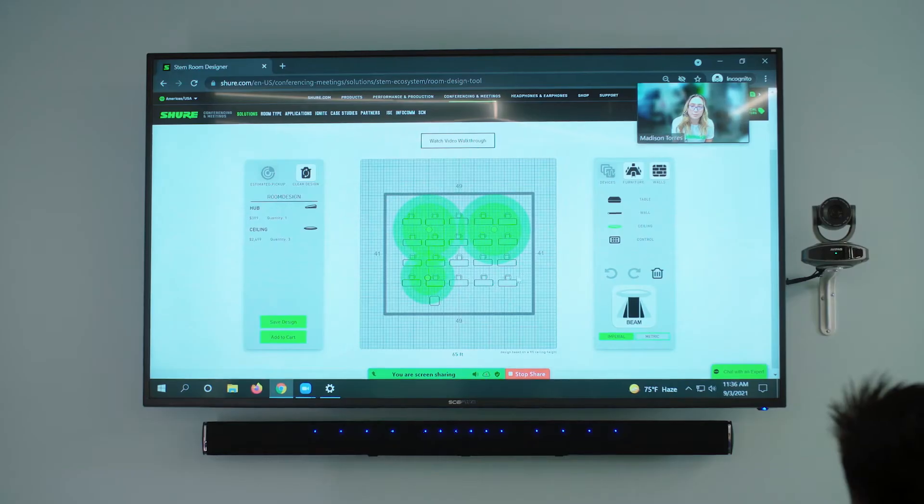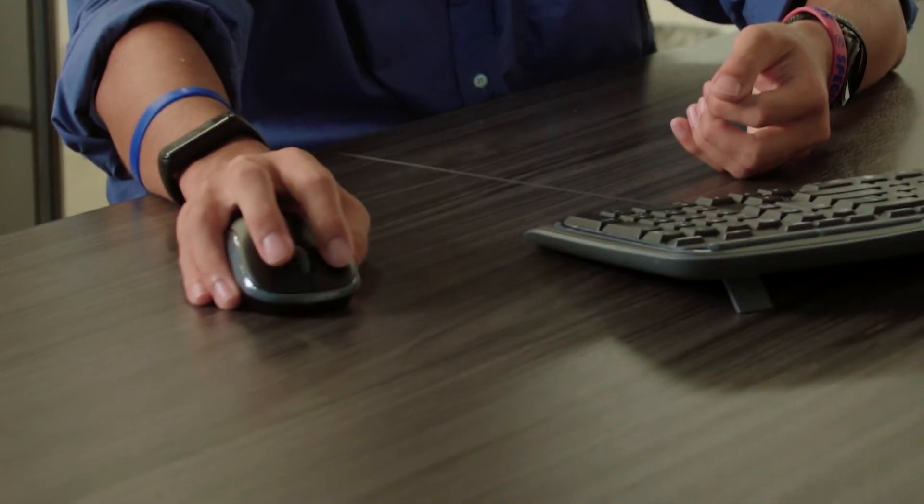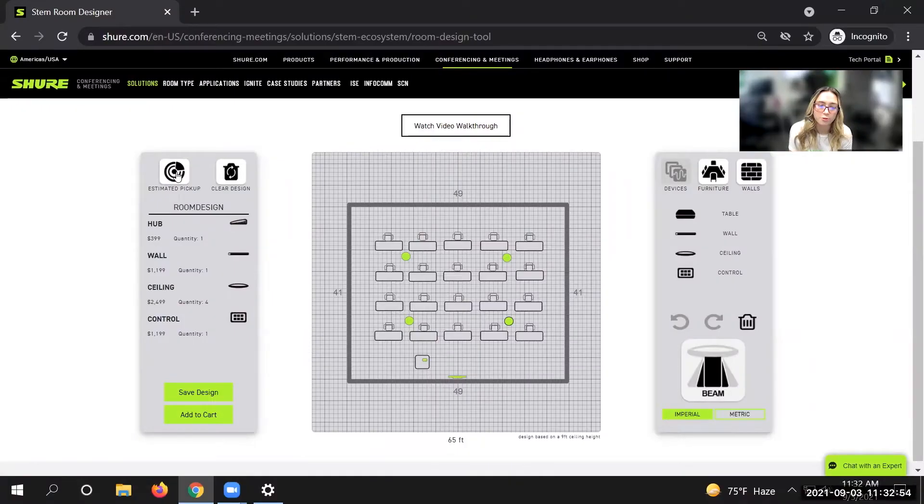When we met with STEM, we used the room design tool on the website, and we were able to design each room exactly how we wanted.